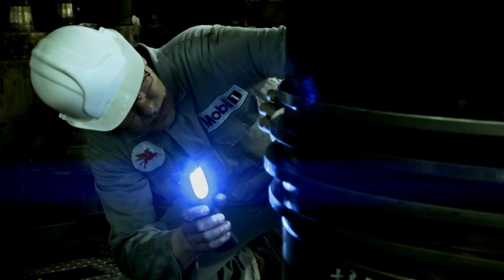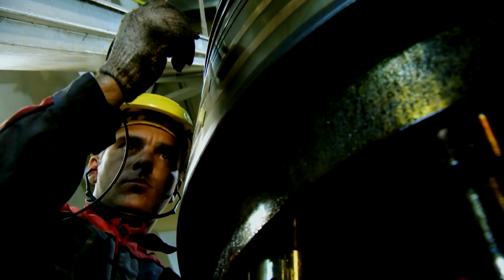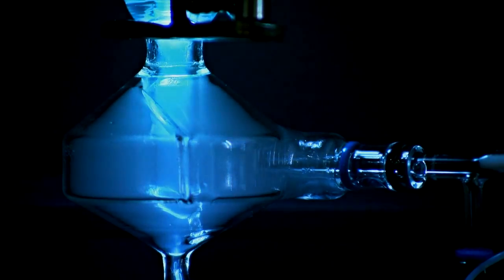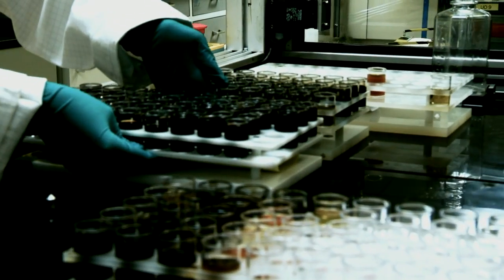Cylinder condition monitoring results confirmed that MobileGuard 5100 delivers exceptional acid neutralisation to help mitigate cold corrosion. It also delivers outstanding deposit control and oxidation stability, leaving engines clean and helping to ensure very low wear rates. Effective cylinder oil lubrication is the key to managing the challenge of cold corrosion.